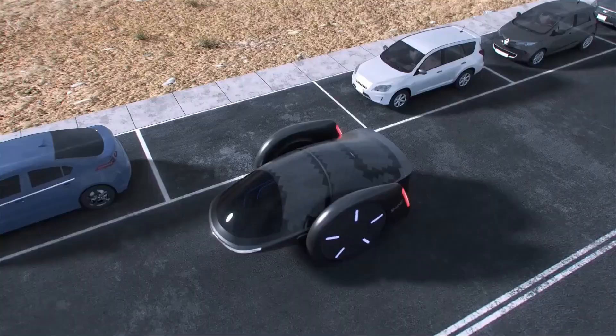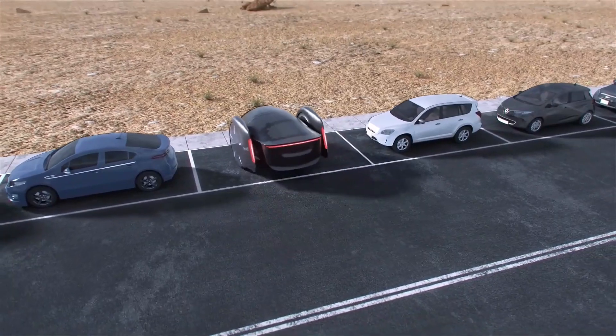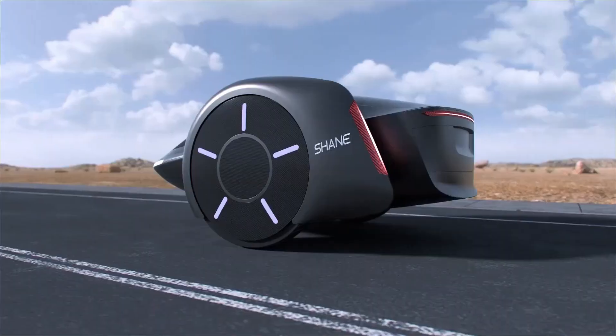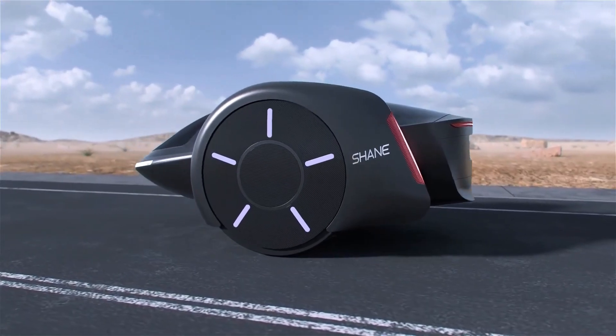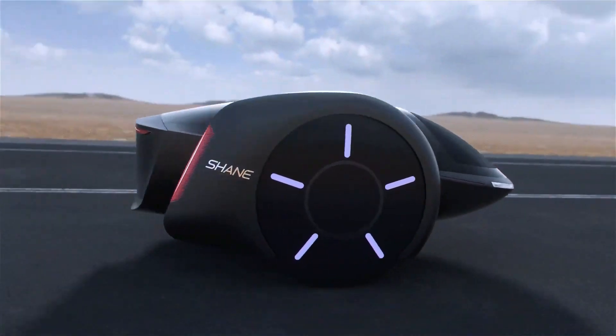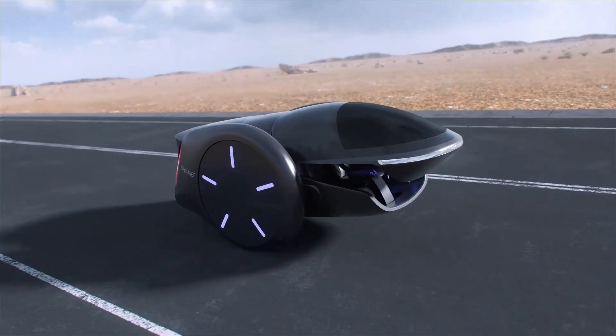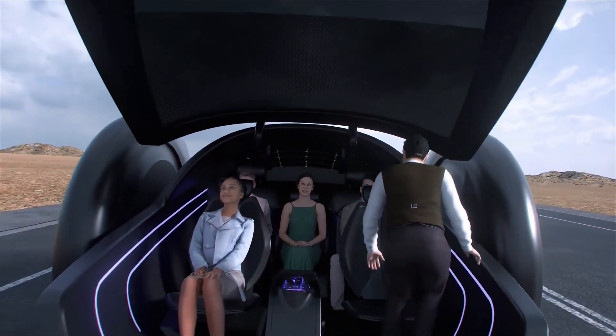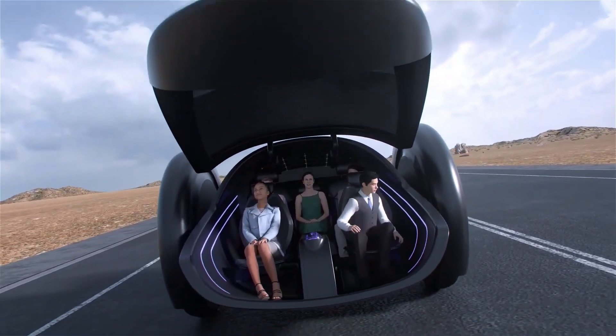Shane's revolutionary approach includes large wheels and regenerative shocks that convert damping energy into battery power. The vehicle excels in maneuverability and parking in tight spaces, thanks to its two-wheeled differential speed control. Although not officially confirmed, solar panel technology appears to be integrated into the roof, further enhancing its sustainability.